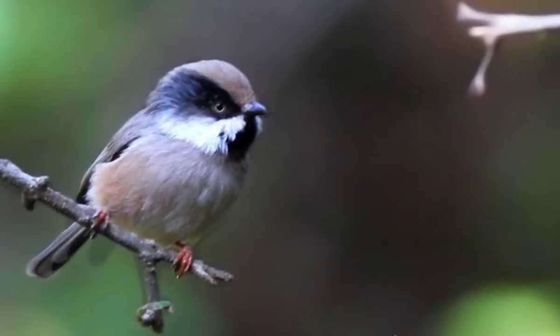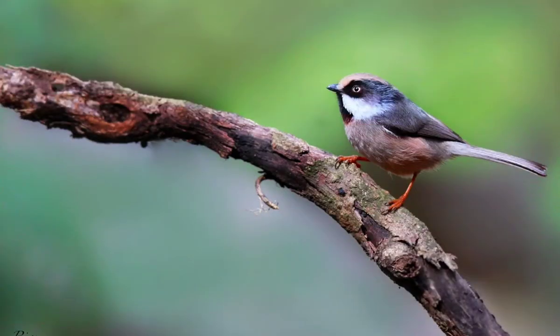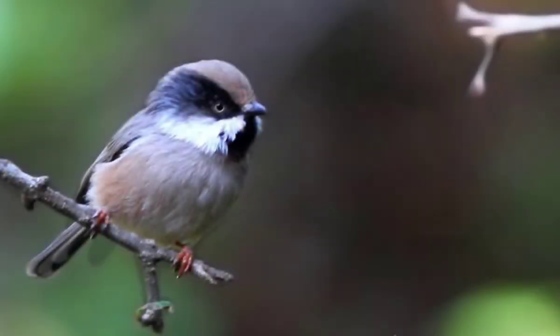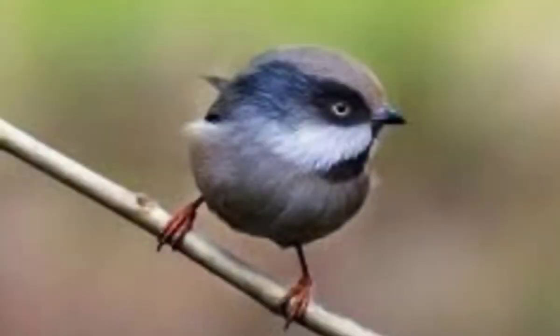Number 4: The White-Cheeked Bushtit, also known as the White-Cheeked Tit, is a species of bird in the family Aegithalidae. It is found in Afghanistan, the Kashmir region, and Pakistan.